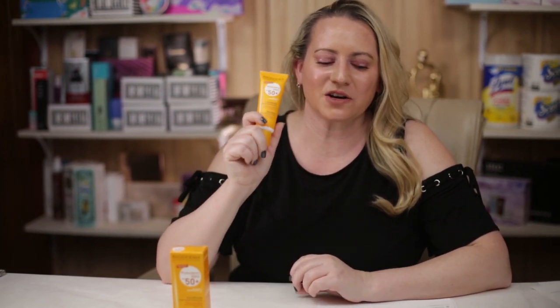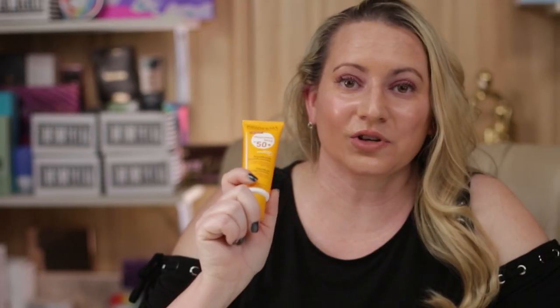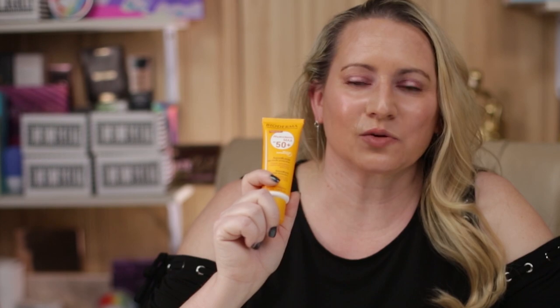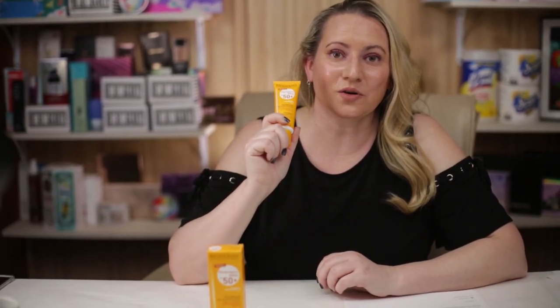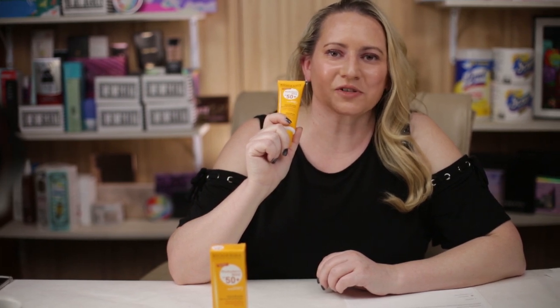Hi, today I'm reviewing the Bioderma Photoderm Aqua Fluid SPF. Really quick, I just want to say I purchase all these products with my own money. I'll never waste your time with sponsored ads or videos, so if you want to help support the channel, check out nobsbeauty.com, my Patreon community, or click on the Amazon link below.